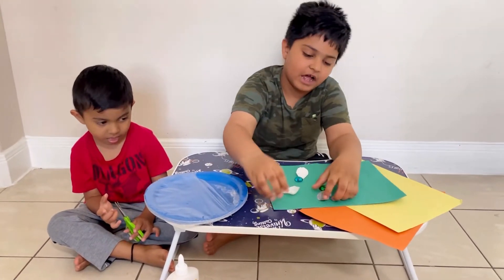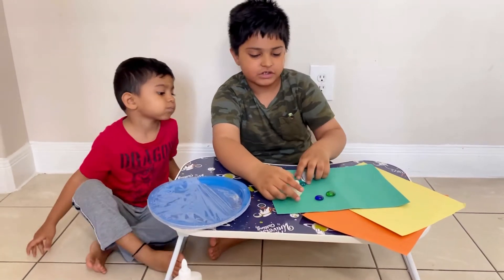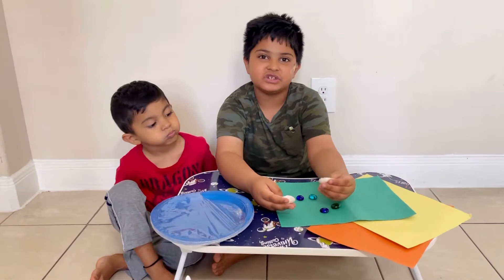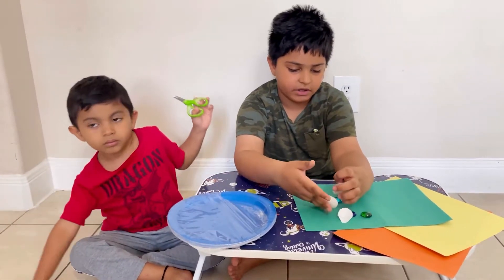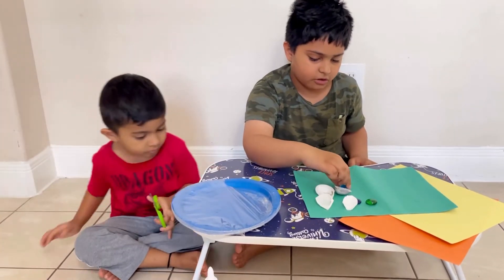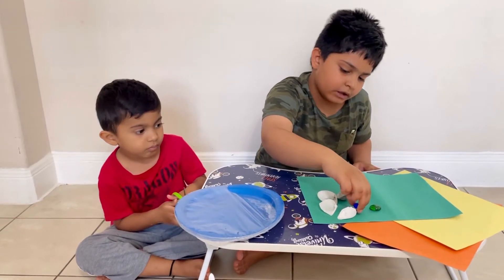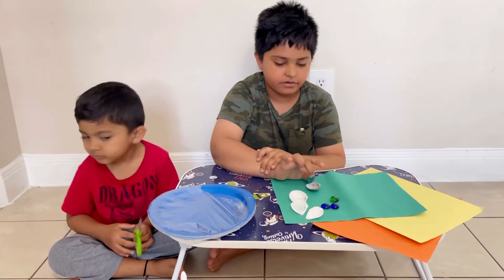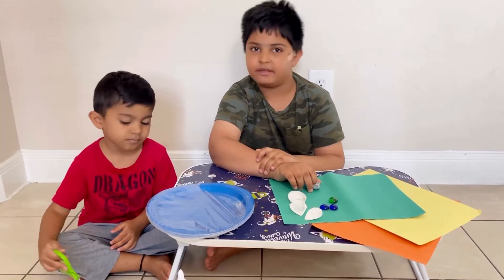So inside these shells we have colorful pebbles. These shells were at the beach — we got them at the beach. We got the colorful pebbles: two dark blues, one light blue, and one dark green. If we want to start this craft we have to draw and cut and paste.